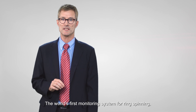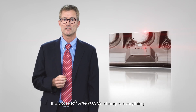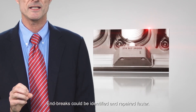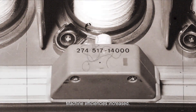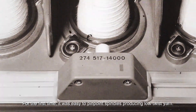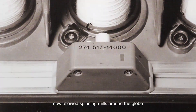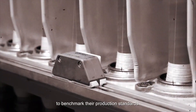1979. Ooster Ring Data — the world's first monitoring system for ring spinning. The Ooster Ring Data changed everything. End breaks could be identified and repaired faster, and machine efficiency increased. For the first time, it was easy to pinpoint spindles producing low twist yarn. Ring Frame Data in Ooster Statistics now allowed spinning mills around the globe to benchmark their production standards.